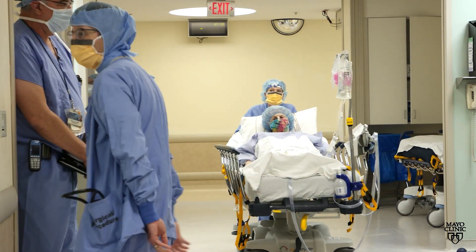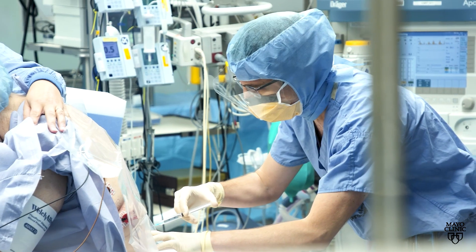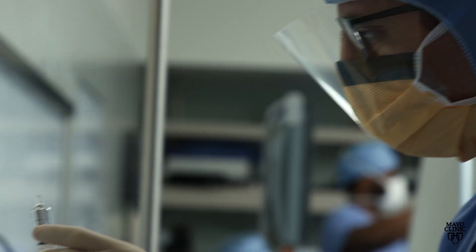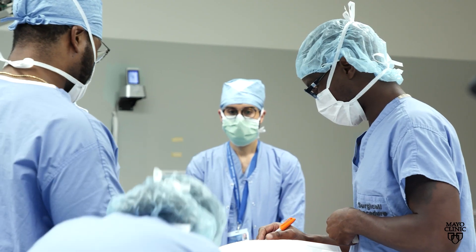And with our dedication to patient care, it's important to optimize everything we do for our patients however we see it may benefit them. Performing the surgery while the patient is still awake eliminates the risks associated with general anesthesia, while also allowing for faster and better recovery.